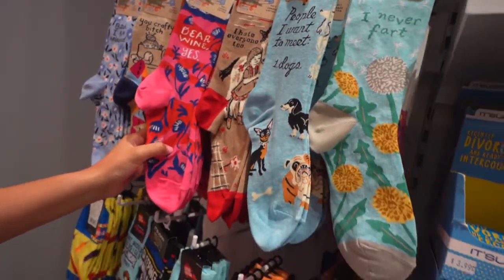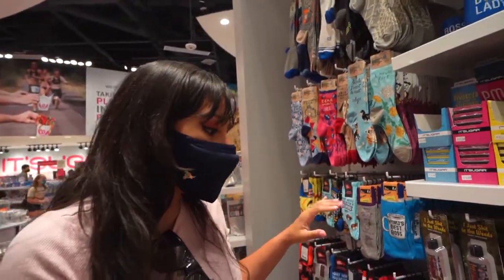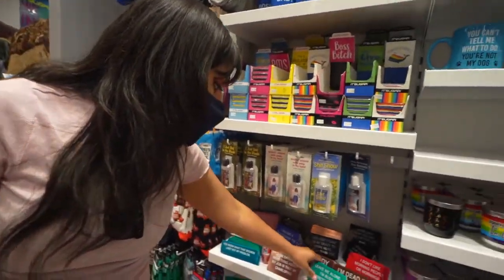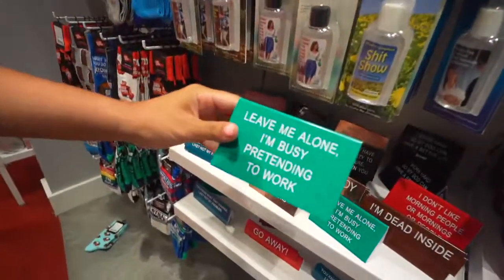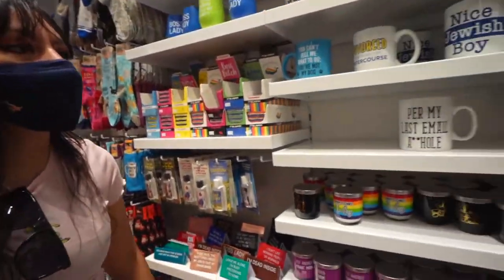Oh, socks! You can never have too many socks. Those are stylish! These ones are cool — 'Leave me alone, I'm busy pretending to work.' I need that for my desk. Those are cool little items.